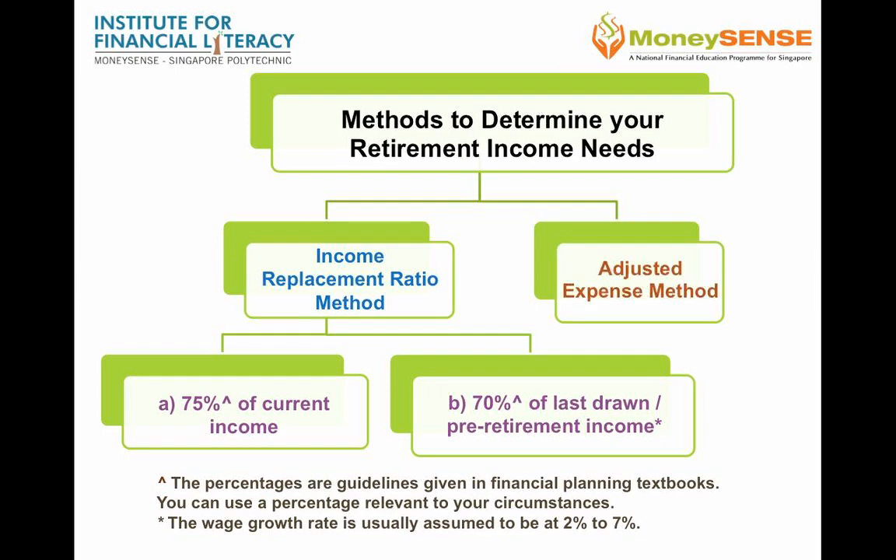The second method is using the adjusted expenses method, which estimates expenses nearing or during retirement.